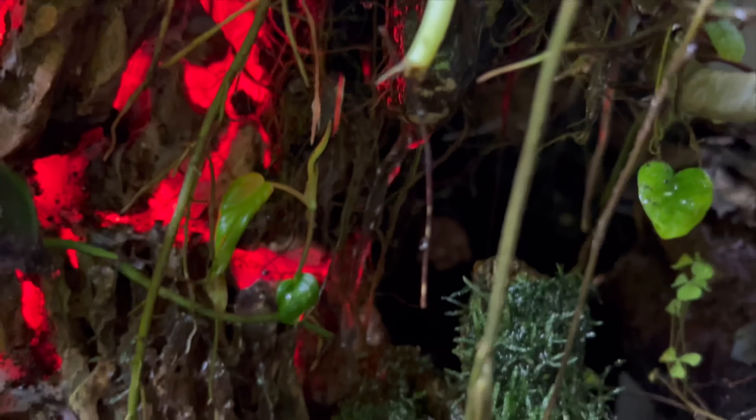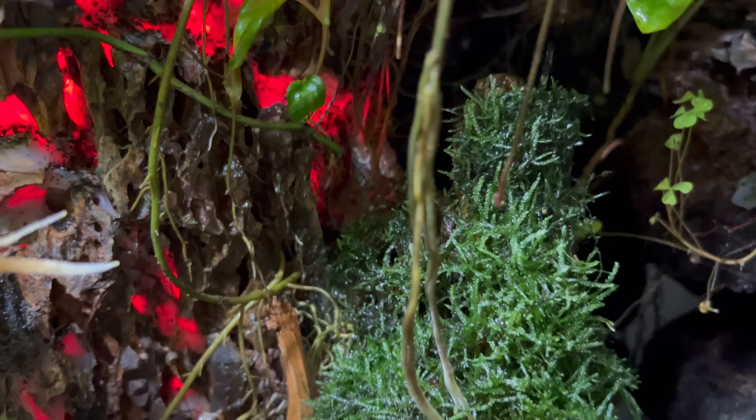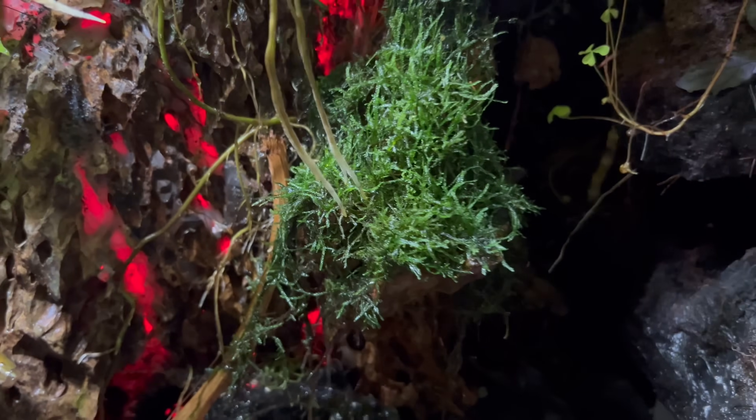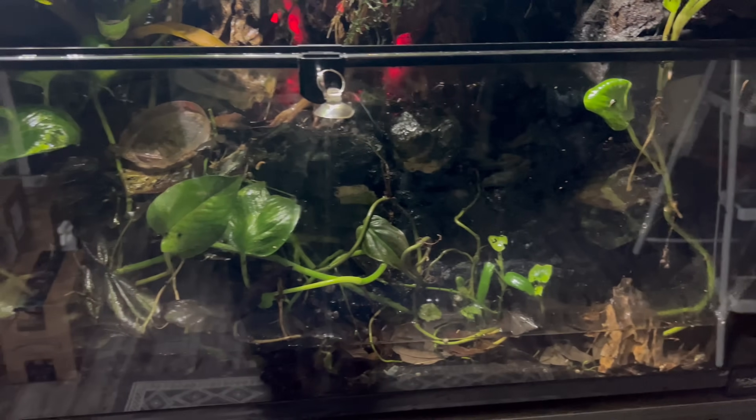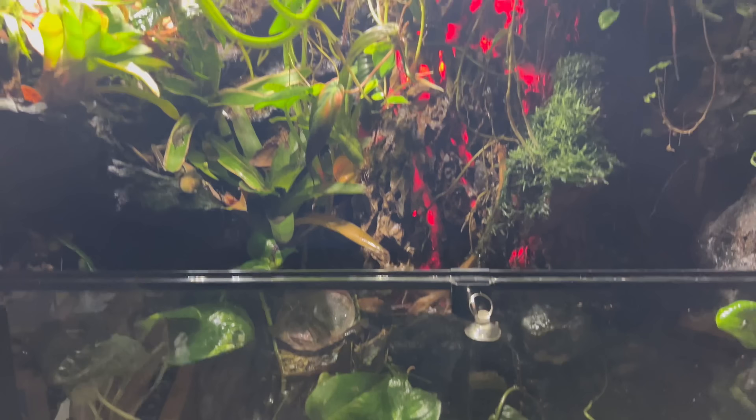All in all, my volcano paludarium with my poison dart frogs has been a huge success. All the plants and all the vibrance that they provide is something that I love to enjoy daily.